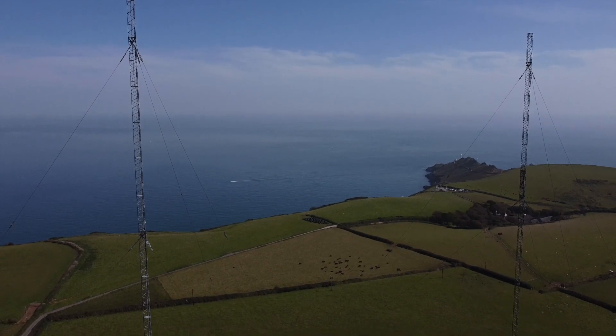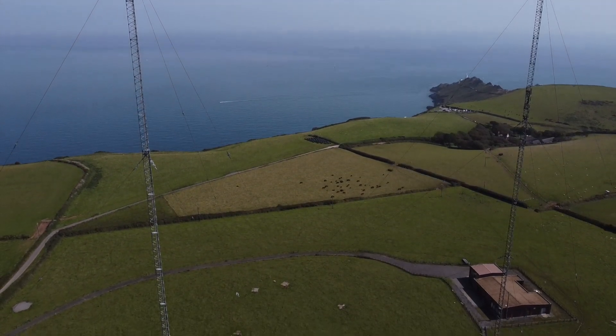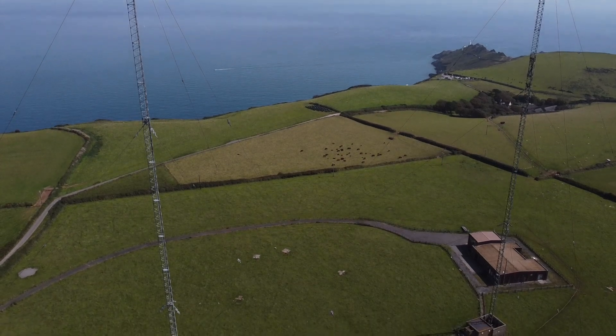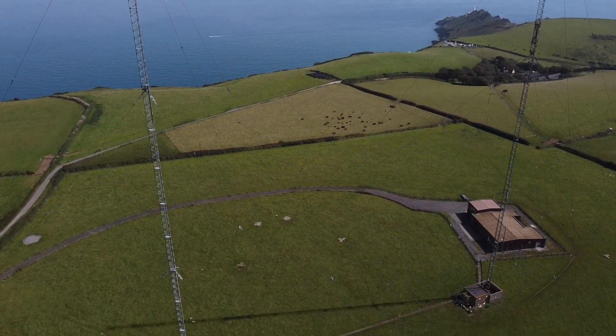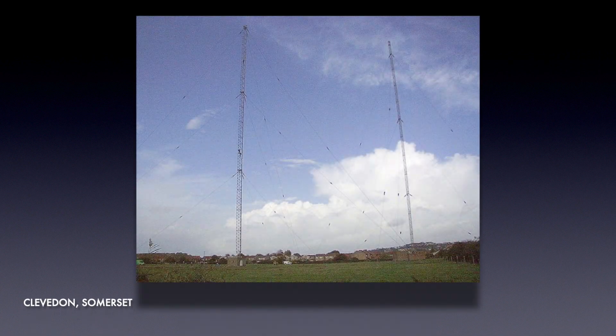In 1935, after a string of openings of huge transmitter sites, the BBC started to look for locations to improve radio coverage in Devon, Dorset and Cornwall. After researching 23 sites and carrying out extensive testing, two sites were eventually selected: Startpoint in Devon and Clevedon in Somerset, with the latter having an interesting conception.